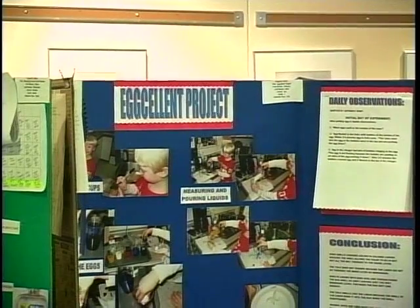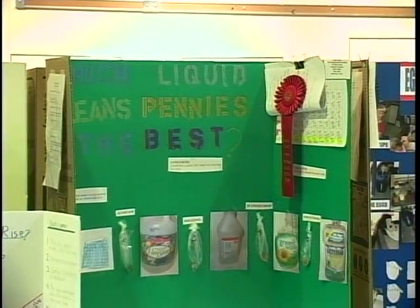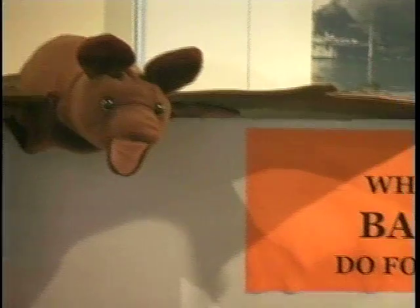You can find more information about the science fair by going to the link on our website, webcenter11.com. Monty Bowen, NewsCenter 11. The science fair will continue Saturday morning at 9 a.m., with the final awards ceremony set for 1 p.m.